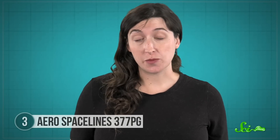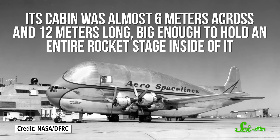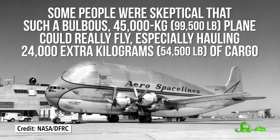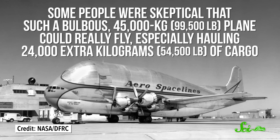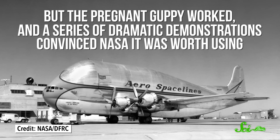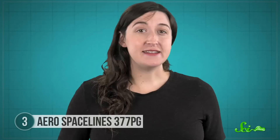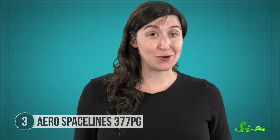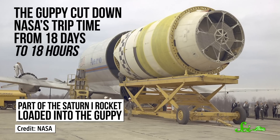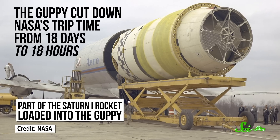At the time, the Guppy was the largest plane in the world. Its cabin was almost 6 meters across and 12 meters long, big enough to hold an entire rocket stage inside of it. Some people were skeptical that such a bulbous 45,000-kilogram plane could really fly, especially hauling 24,000 extra kilograms of cargo. But the Pregnant Guppy worked, and a series of dramatic demonstrations convinced NASA it was worth using. NASA didn't actually ask Aerospace Lines to build the Guppy — Conroy and Mansdorf just thought it was a great idea and went ahead building it. But boy, was NASA glad they did. The Guppy cut down NASA's trip time from 18 days to 18 hours, and it performed a crucial role throughout the heart of the space race until it was taken apart in 1979.